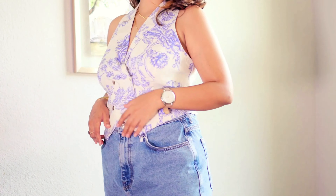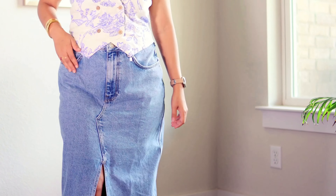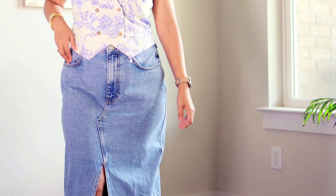Welcome to 'What I Wore Last Week.' This is the first time filming this type of video — hope you will find outfit inspiration from this, and don't forget to subscribe.